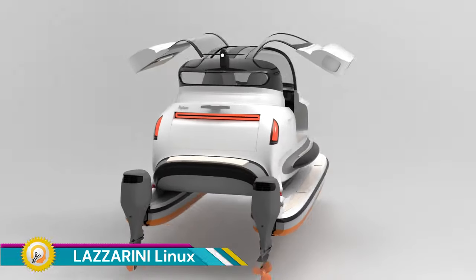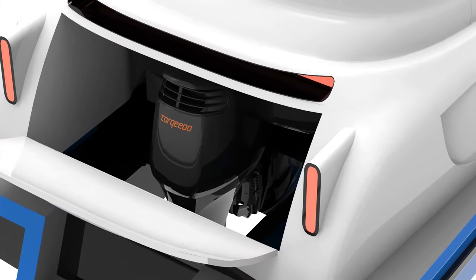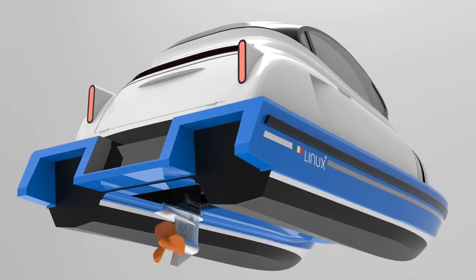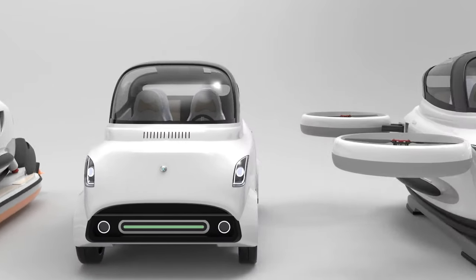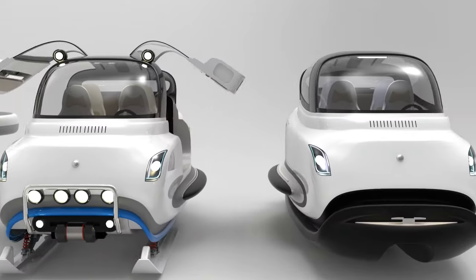The Lazzarini Linux is a unique concept designed by Lazzarini Design Studio that breaks the mold of traditional vehicles. It's not just a car, a boat, or an airplane — it's designed to be all three in one, with a modular chassis that can be adapted for different purposes.